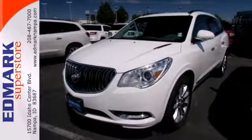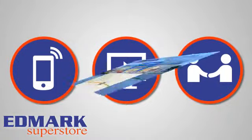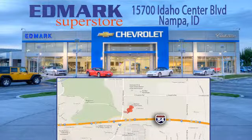Experience this Enclave today. Call, click, or stop in today. We're conveniently located at 15700 Idaho Center Boulevard in Napa, Idaho — just 15 minutes from downtown Boise in the Idaho Center Auto Mall.